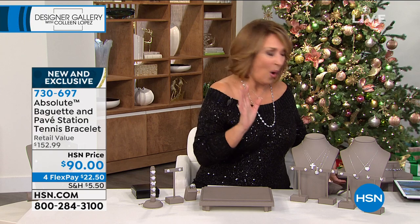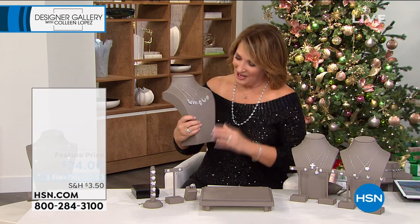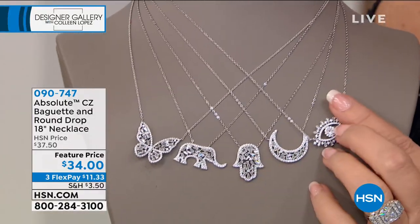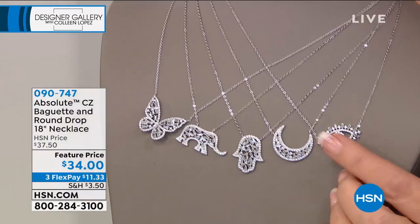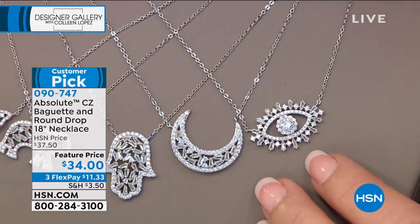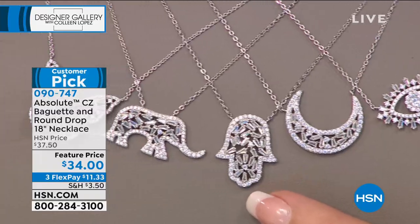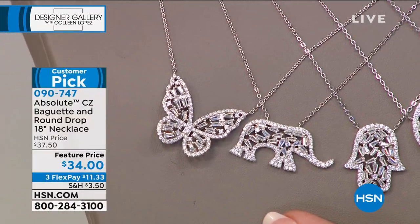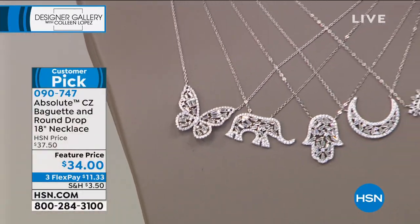Next, something that's going to blow your mind — it knocked my socks off. We're going to stay in the theme of baguettes. Feature price $34. Would you look at the god's eye, that beautiful evil eye? Look at the crescent moon — a beautiful crescent with all the scattered baguettes. Then the hamsa hand with the baguettes and framework of pavé rounds. Check out the elephant. And then we also have the butterfly. All five choices — your choice. $34 is the price.